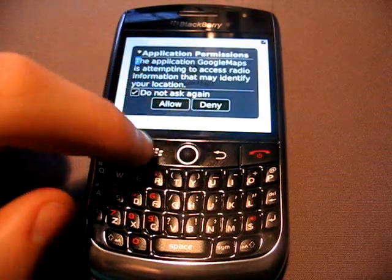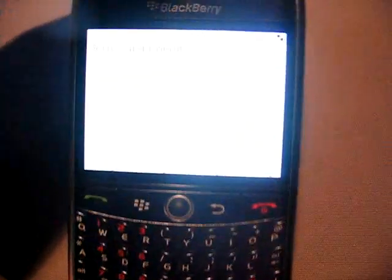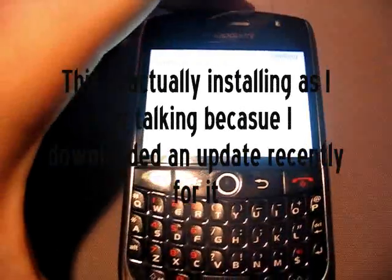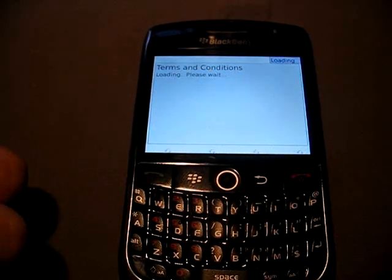I'm going to start it up here. As you can see, it loads extremely fast. This is a new version, actually — this is 3.2. It's loading here, because this is installing here. It's loading the terms and conditions.